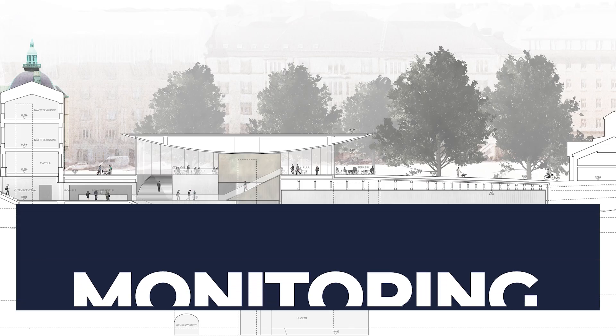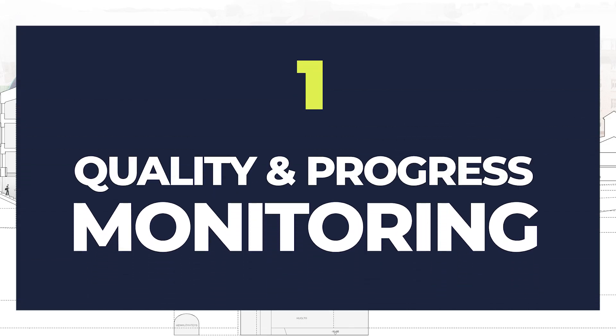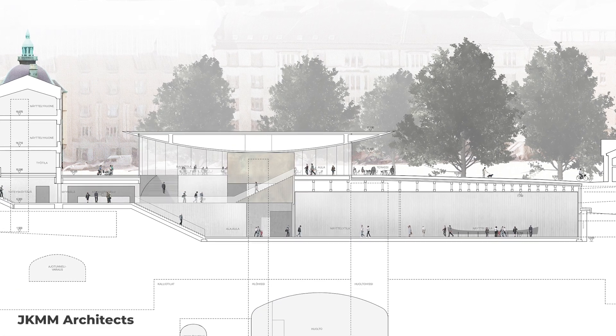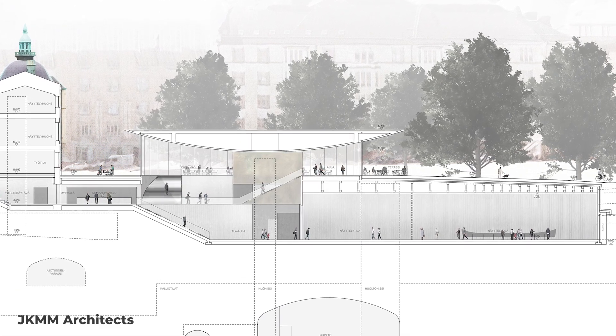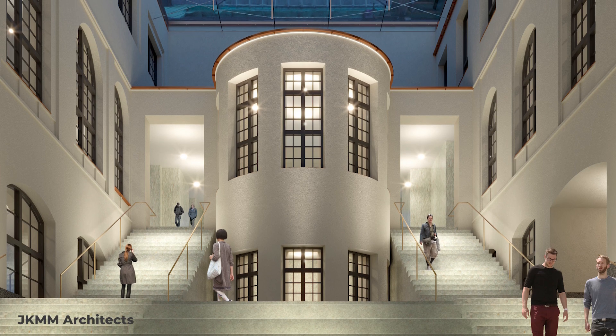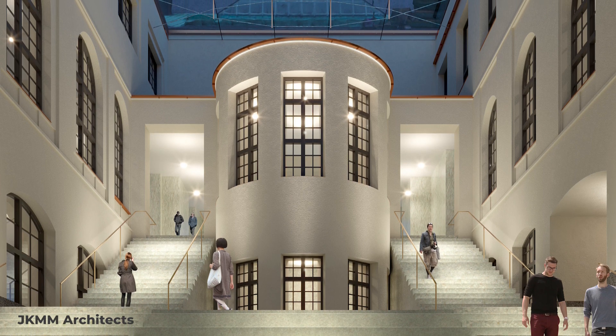So let's dive into six promising construction use cases for the Insta360 X4. I visited the National Museum Extension site in Helsinki, Finland. This project is designed by JKMM Architects and it will be completed in 2027.